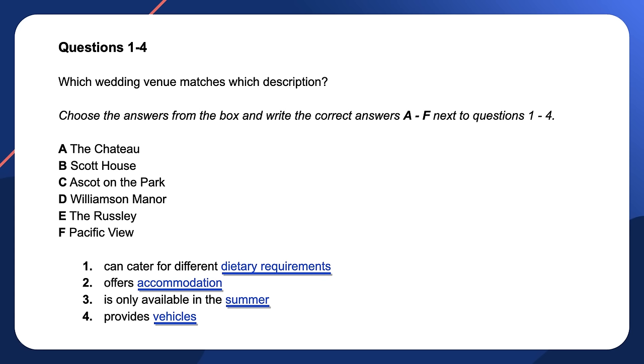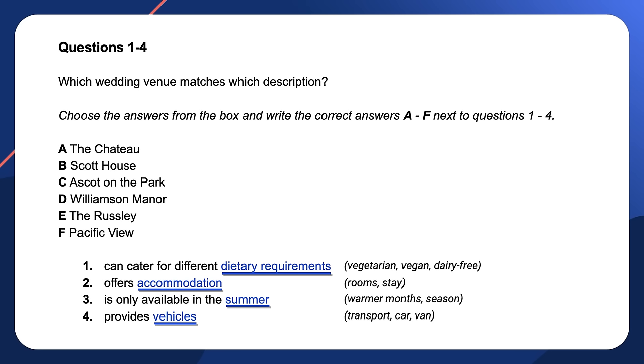Information about dietary requirements might include words such as vegetarian, vegan, or dairy-free. Instead of accommodation, the audio might mention rooms or stay. Instead of summer, we might hear something about warmer months or season. A synonym for vehicles might be transport, or a type of transport such as a car or van. Even if you don't predict the right answer, this process leads you to be open to different possibilities. Keep looking at the options so you are ready for the information when it comes.